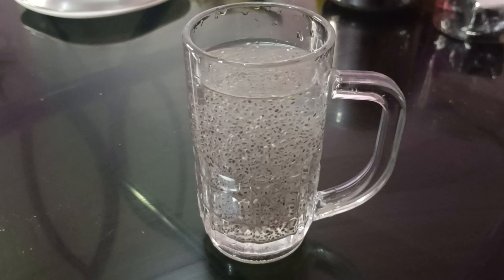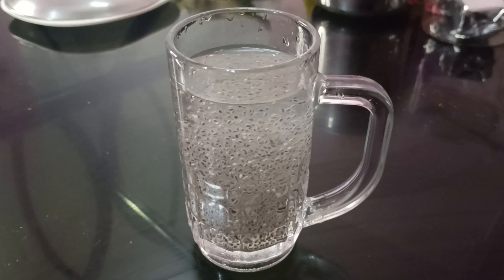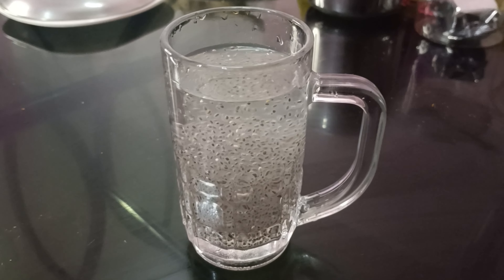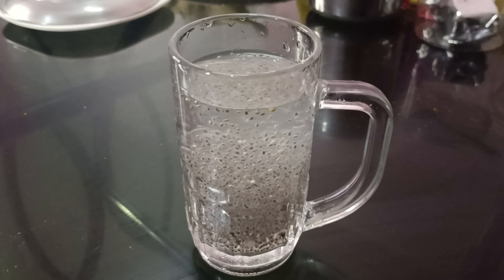In this day, we are drinking for the first time Chia Seed water. There is a lot of fiber here. This can help our body with metabolism and boost energy.